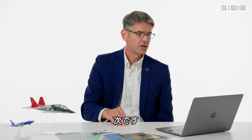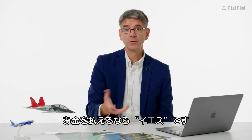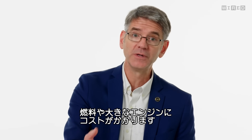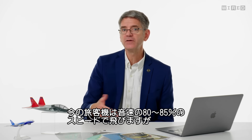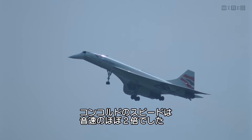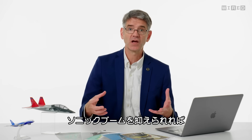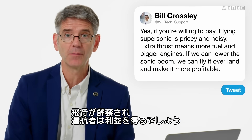John Gunderman asks, can we bring back supersonic commercial flight? Pretty please? The answer is yes, if you're willing to pay for it. It's very expensive to fly faster than the speed of sound — extra thrust means extra fuel and bigger engines, more expensive airplane. Current commercial aircraft fly about 80–85% of the speed of sound, while supersonic airplanes like the Concorde went almost two times the speed of sound. You're not allowed to fly supersonic over land in the U.S. or Europe currently, but if we can make that sonic boom a lot lower, we could fly supersonic over land, making it much more profitable.